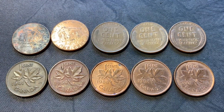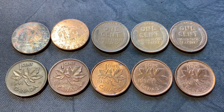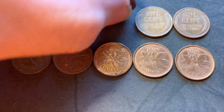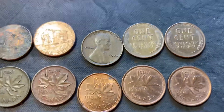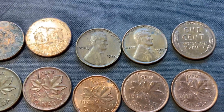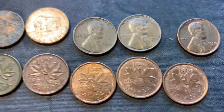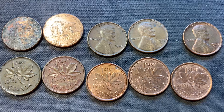Here is the fourth set of 10-roll finds. We did get two more 2009s, kind of rough shape. We got three wheaties: a 1936, a 1953 Denver, and a 1956 Denver. And five more Canadians, which I ought to check against my album.